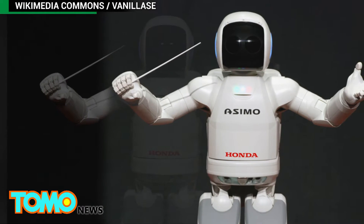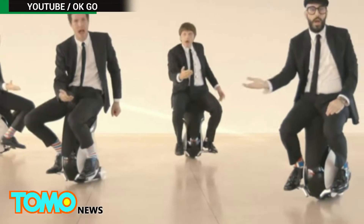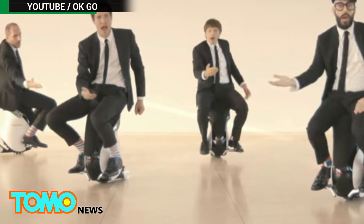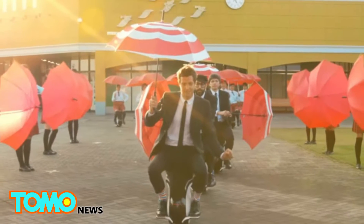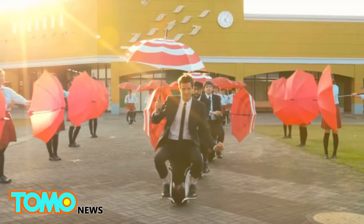The technology behind the Riding Assist Bike was honed in the development of both Honda's humanoid Asimo robot and Unicub scooter. The Unicub is seen here in the band OK Go's stunningly choreographed video for "I Won't Let You Down."